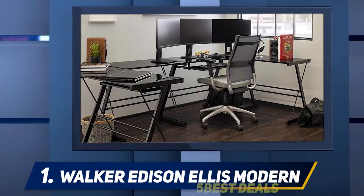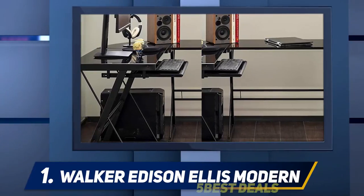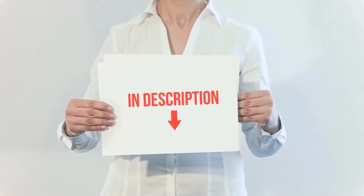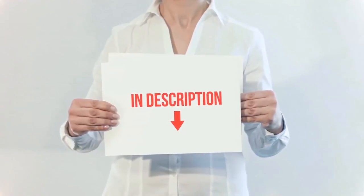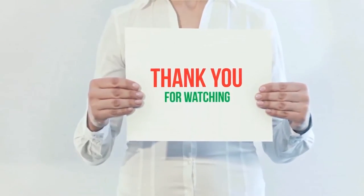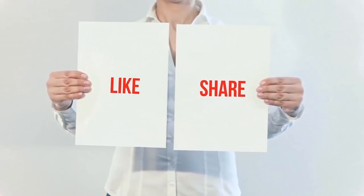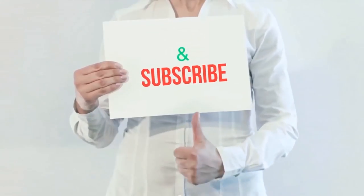You get more efficient play when everything is in its designated place and easily within reach. Product links are included in the description — check them out for more information and the latest price. Thank you for watching this video. Please hit the like button, share with your friends, and be sure to subscribe.